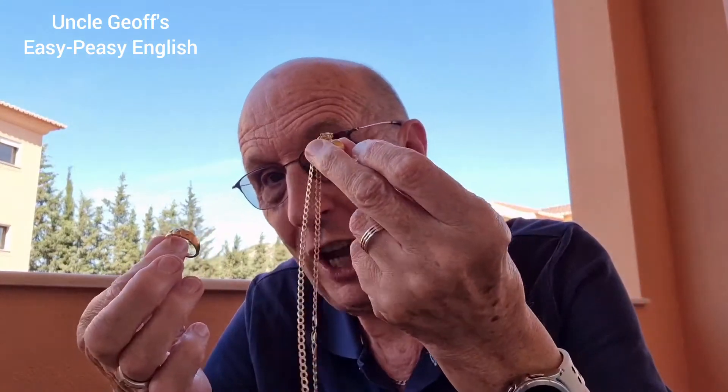The ring and the chain are pure gold, so it's a gold ring — not a golden ring, it's a gold ring, it's real gold. The chain or necklace is a gold chain, a gold necklace. It's real gold.